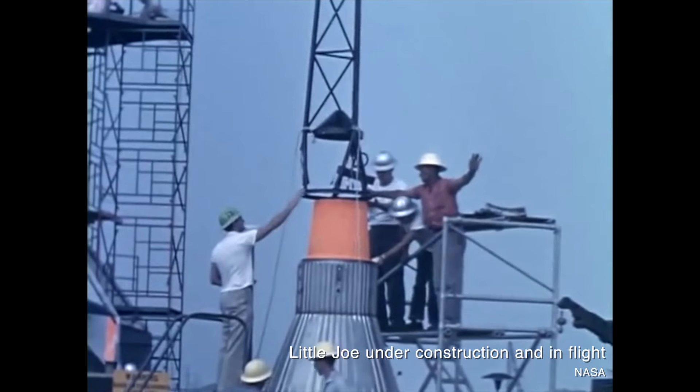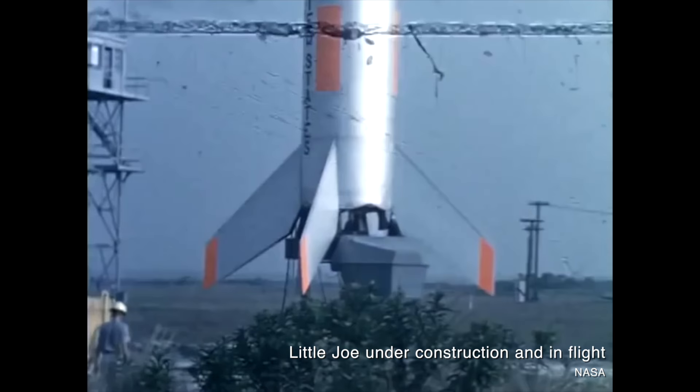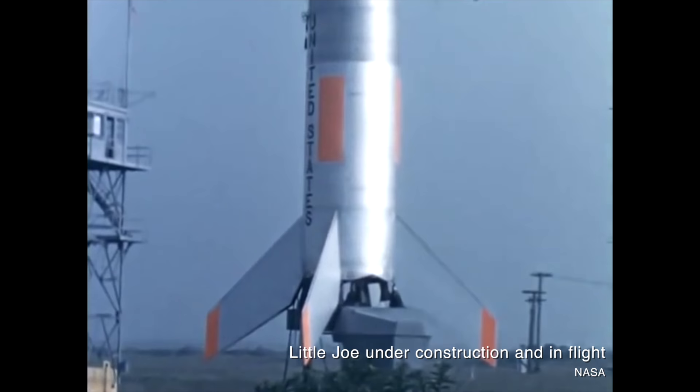Nevertheless, NASA pressed forward. Another Little Joe flight on November 4th of 1959 was designed to gather data on the launch escape system firing at max Q. But even though the launch looked really good to observers, it turned out that the launch escape system fired 10 seconds after max Q, so it wasn't really a success for the primary objective.